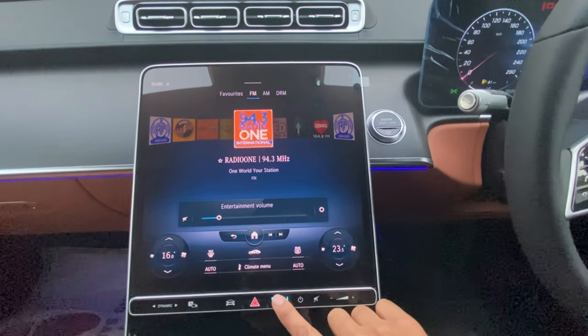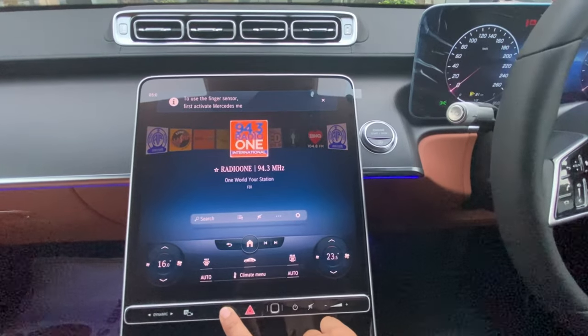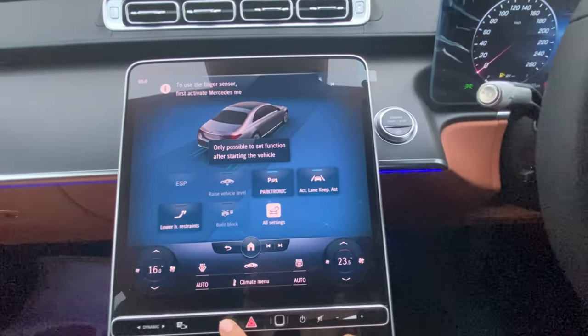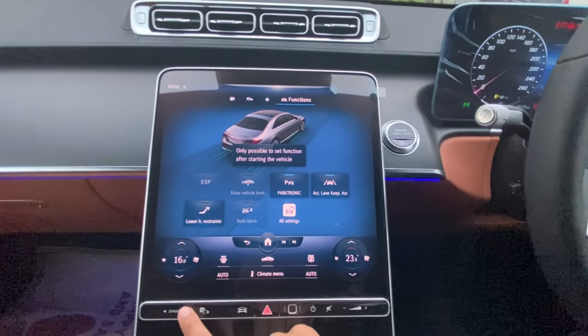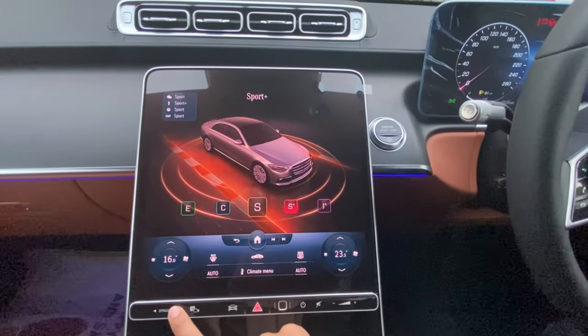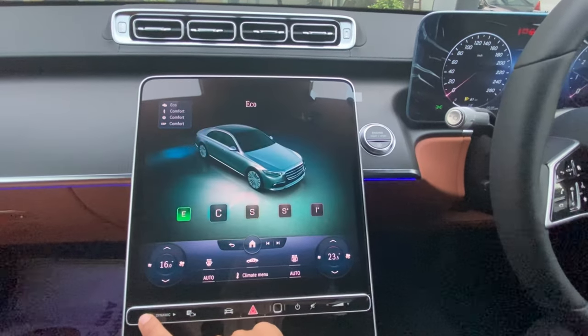The volume keys are touch-sensitive with a mute button, a power on/off key, and a fingerprint scanner so you can lock all your private information. It has different driving modes and vehicle settings. You can also raise or lower the vehicle from the MBUX.